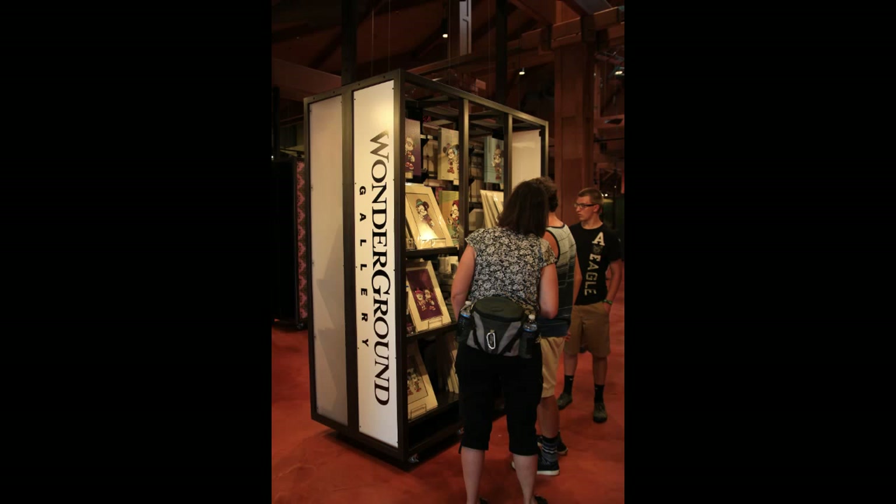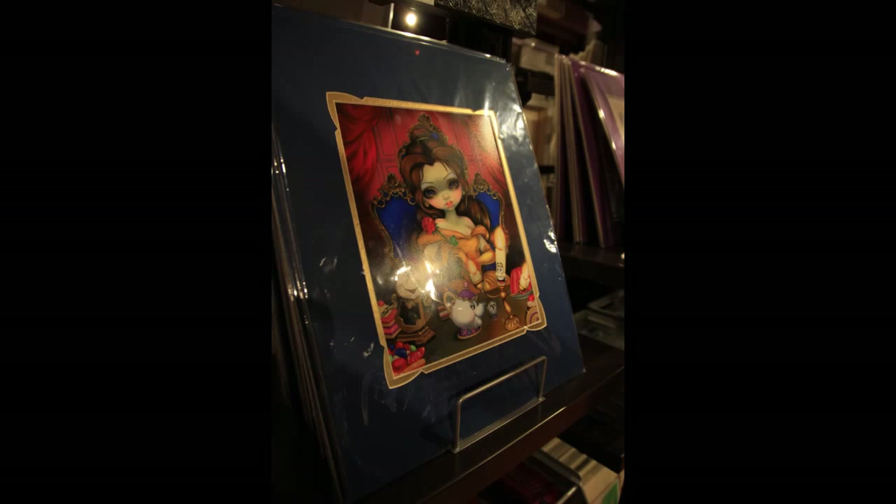That's going to be it for Universal this week. We're heading over now to Downtown Disney, more specifically the Marketplace Co-op, getting a look here at the Wonderground Gallery. It's a very small addition to the Marketplace Co-op, but an addition nonetheless — right in the middle of all the different boutiques, kind of its own freestanding rack.